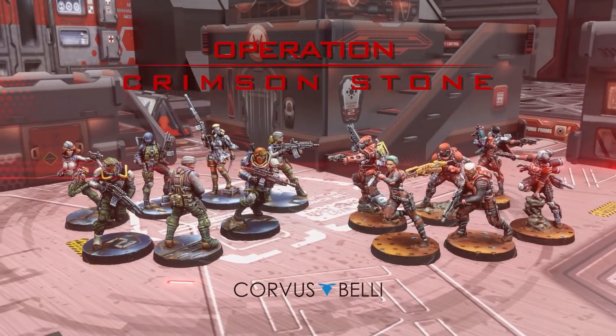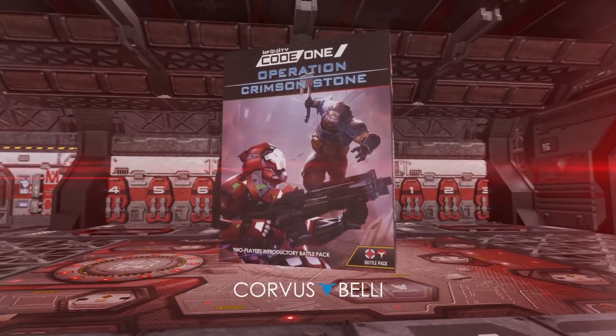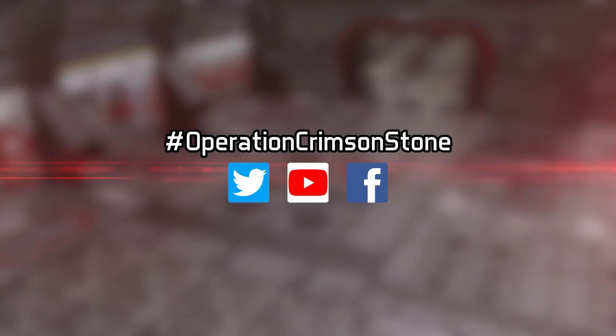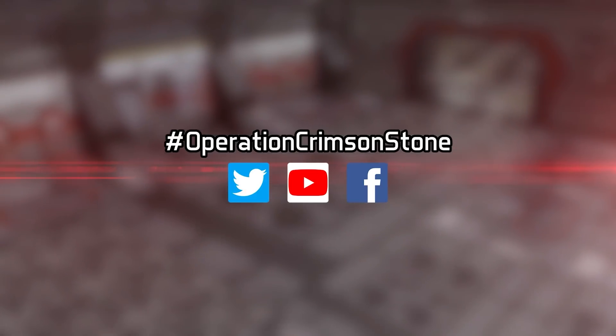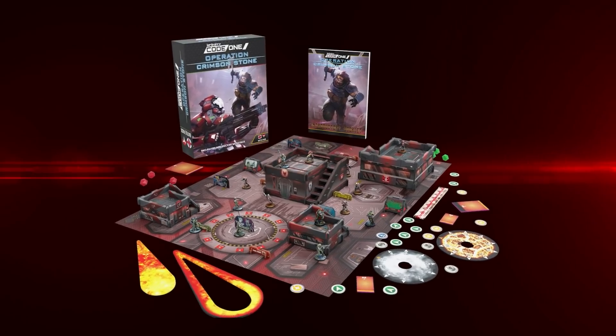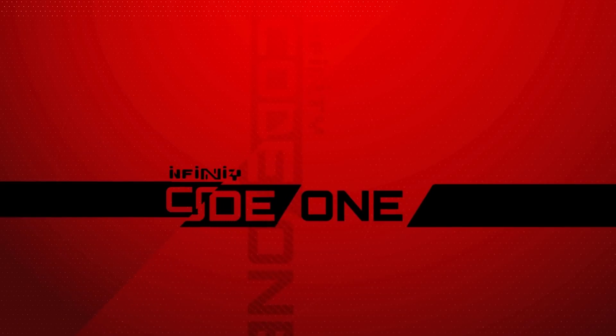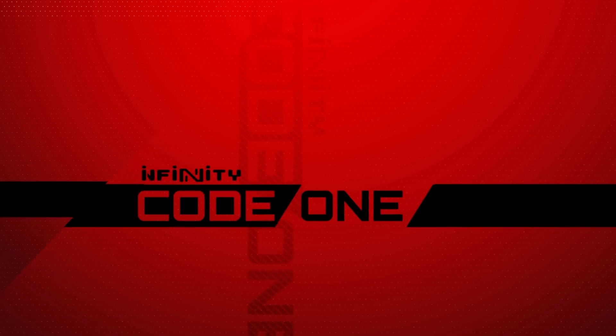It's Operation Crimson Stone week here at Corvus Belli and we have some epic boxes to give away. Drop your comments using the hashtag OperationCrimsonStone on YouTube, Twitter, or Facebook for your chance to win a copy of this new Infinity Code One Battle Pack. Good luck and keep connected!